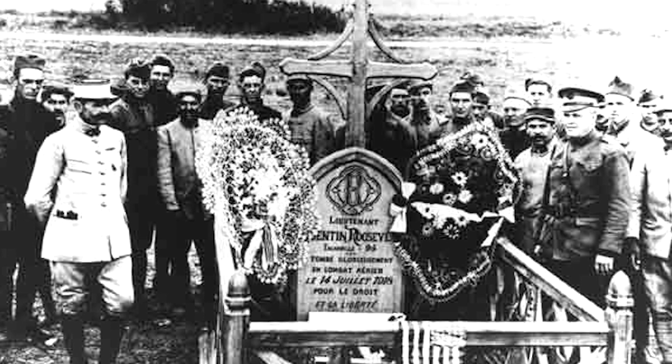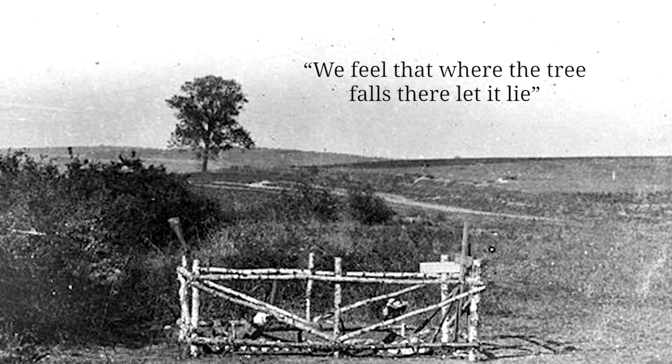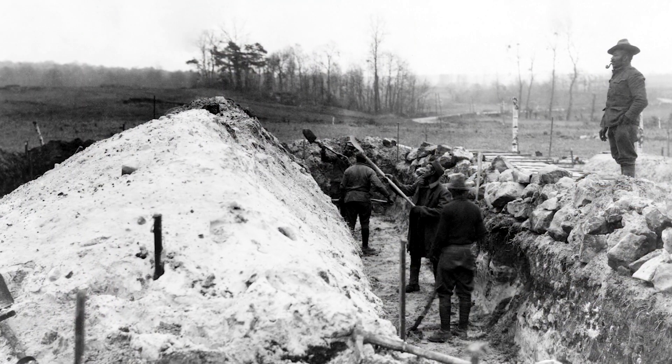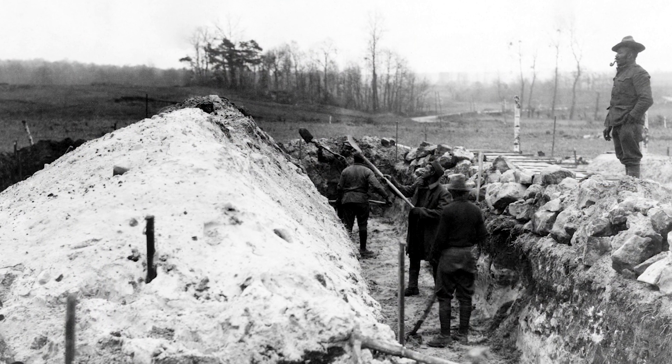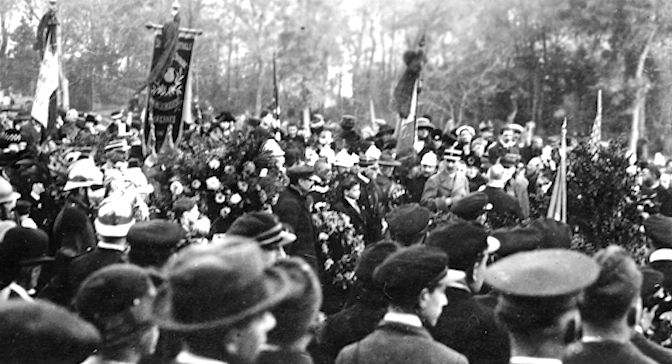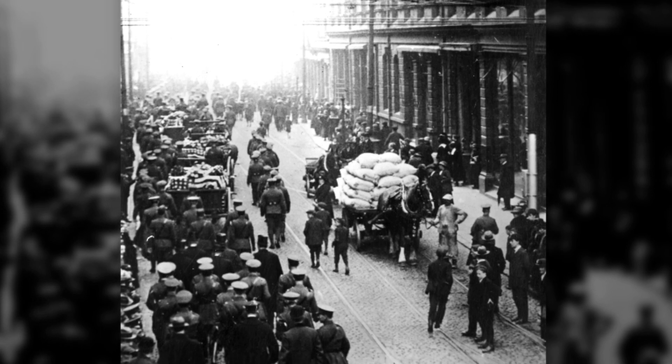Former President Teddy Roosevelt, who himself lost his son in the war, argued for the latter. 'We feel that where the tree falls, there let it lie,' he wrote in a New York Times published letter to the War Department. Nevertheless, Secretary of War Newton Baker made a promise in September 1918 to repatriate all American fallen soldiers. This proved to be a logistical, financial, and hygienic nightmare, and after the emergence of a strong anti-repatriation movement, the pledge Baker made was no longer set in stone.